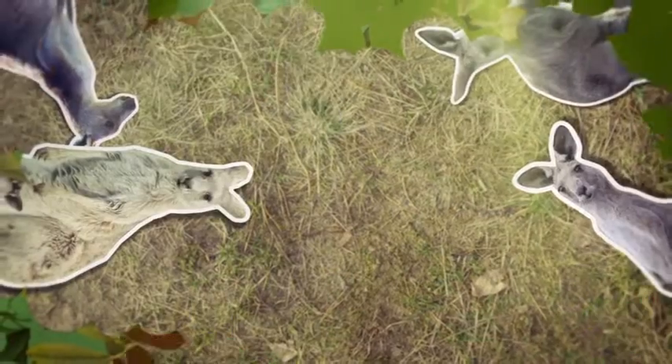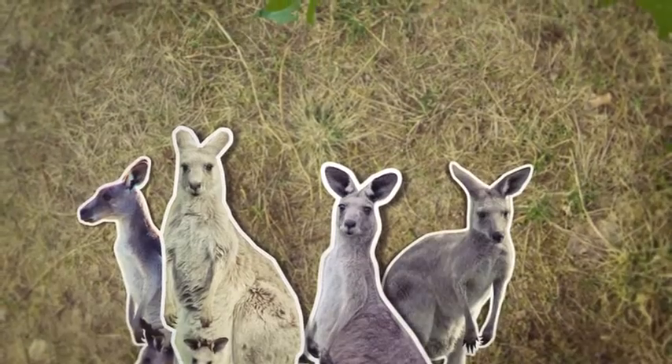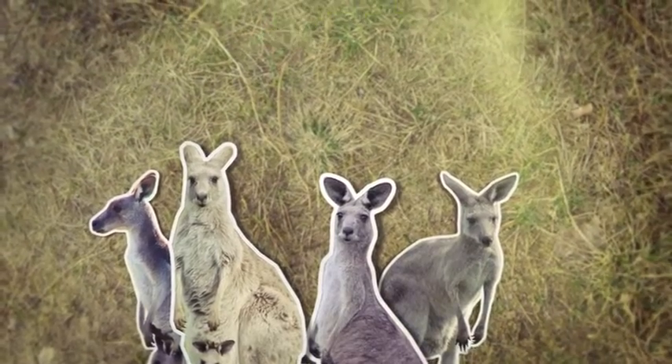Unfortunately there are some animals in the wetland that are not welcome. Introduced species such as foxes and cats can be a huge problem for our native wildlife. Not all pest animals are introduced though — unfortunately some native animals can become a problem too. Large populations of kangaroos in a small area can overgraze and that can be a big threat to the rest of the wetland.